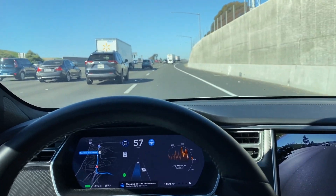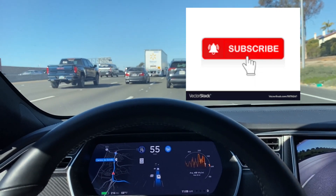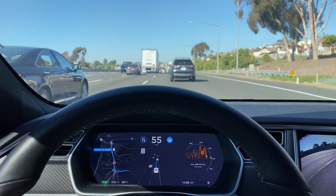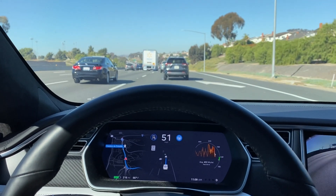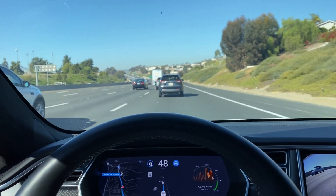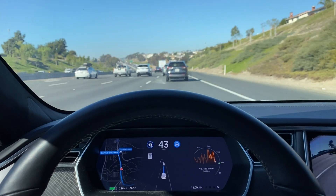The vehicle initiated the turn signal to get over. So a few more hiccups than I expected. Every version I like to see some improvements, and this particular version did take that initial on-ramp turn probably the best it's ever taken it.